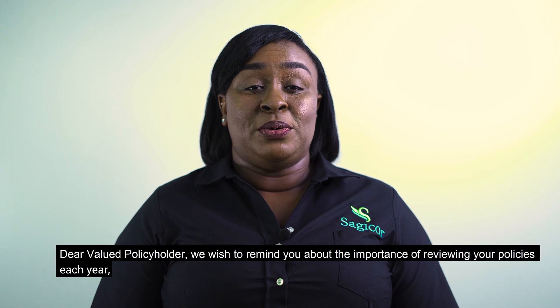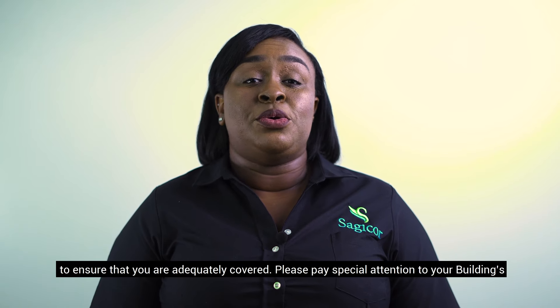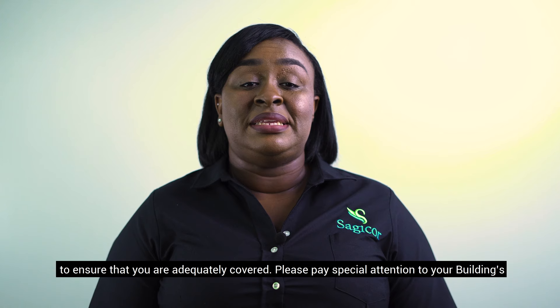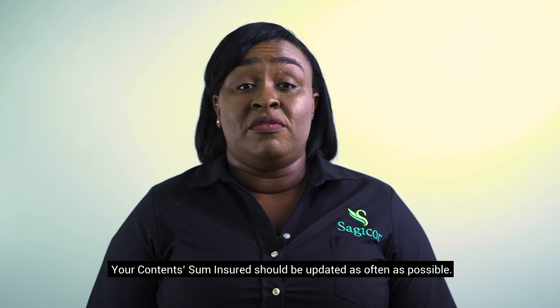Dear valued policyholder, we wish to remind you about the importance of reviewing your policies each year to ensure that you are adequately covered. Please pay special attention to your buildings sum insured, which should be a true representation of rebuilding cost. Your contents sum insured should also be updated as often as possible.